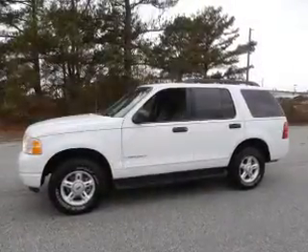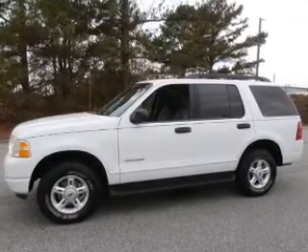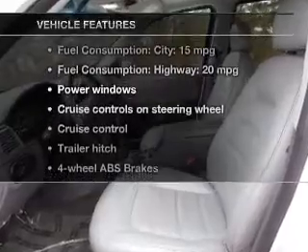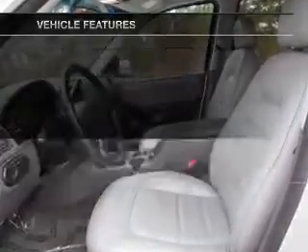The anti-lock braking system will keep you safe on the road. Let the outside in with a power sunroof. And with these notable features, you won't want to miss out on the opportunity to own this amazing ride.